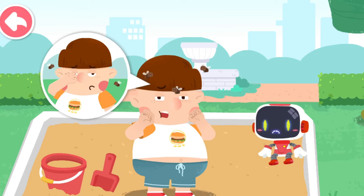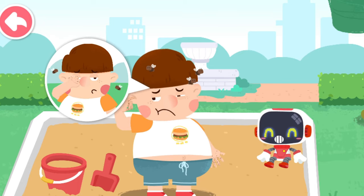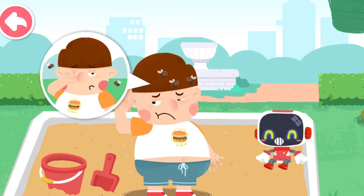Flying insects got into my ears and my eyes are bothering me too. When there is sand on your hands, the sand will get into your eyes if you rub them.